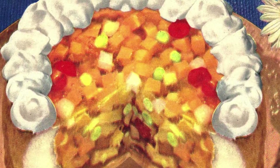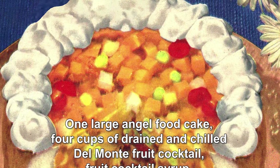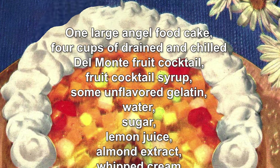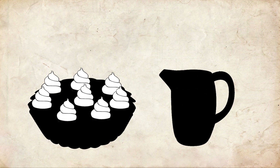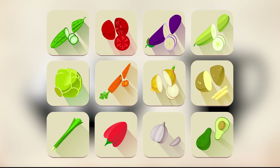Del Monte's party fruit basket recipe is the ultimate holiday fruit cake. It calls for one large angel food cake, four cups of drained and chilled Del Monte fruit cocktail, fruit cocktail syrup, some unflavored gelatin, water, sugar, lemon juice, almond extract, and whipped cream. Despite the name, you won't need an actual basket — the cake is the basket. Soften the gelatin in water, add it to the syrup, throw in the sugar and lemon juice, stir and add the fruit and almond extract, then chill until almost set. Finally, cut the center out of the cake and spoon the mixture into the hole. Chill overnight, garnish with whipped cream, and voila — you have a party fruit basket that will likely be politely ignored by most of your party goers, just like the vegetable tray.